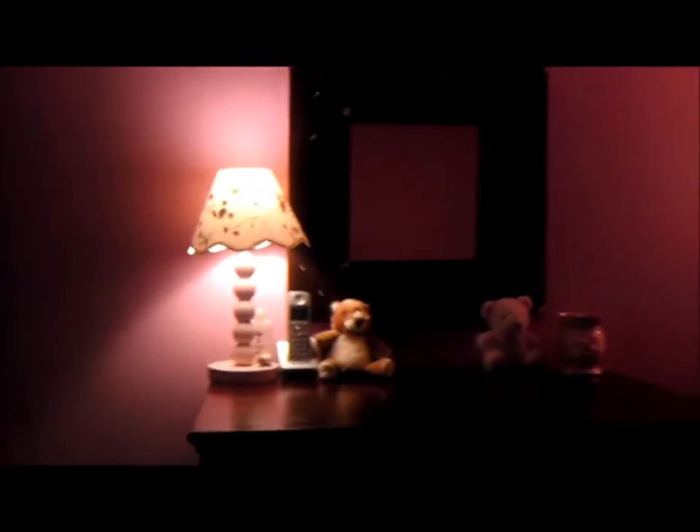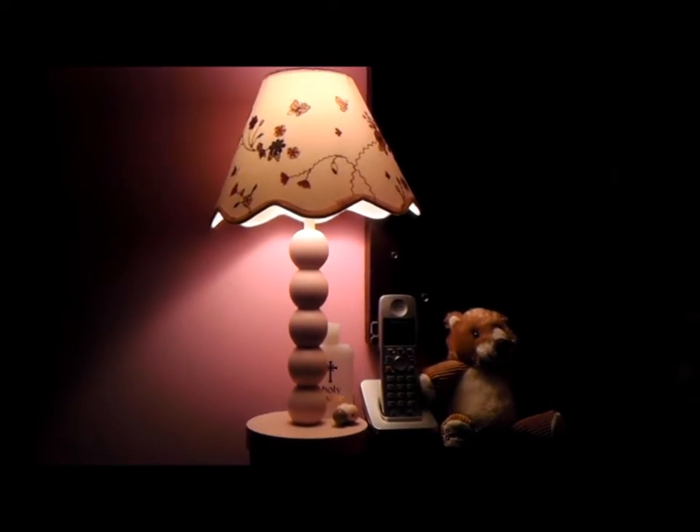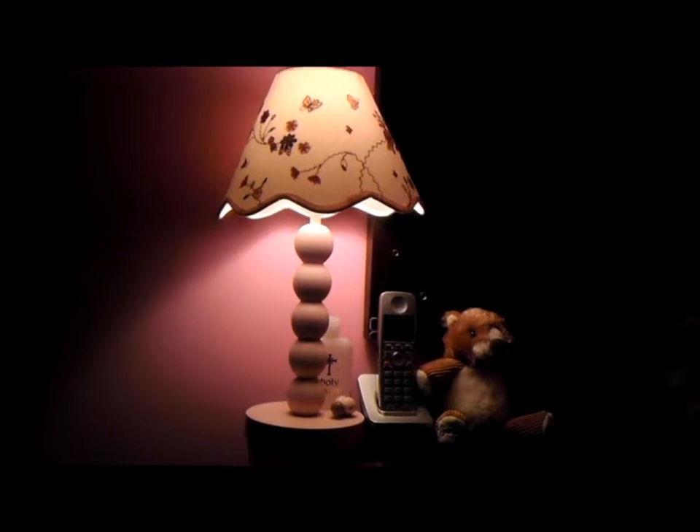Over here we have the dresser — it's her only dresser but it's really, really big. I had refinished it and I have a video on my other channel showing how I did it. I think it could have been one shade darker but it doesn't look bad at all. On top we have a really pretty lamp that I got as a gift — it matches the wastebasket I showed earlier.